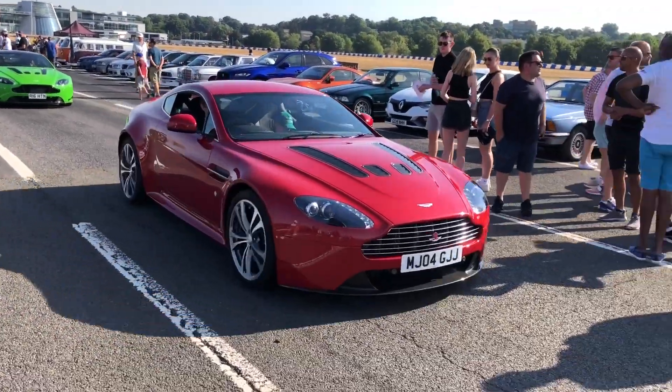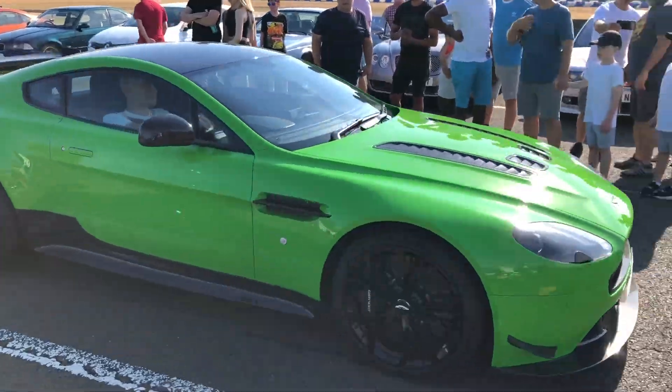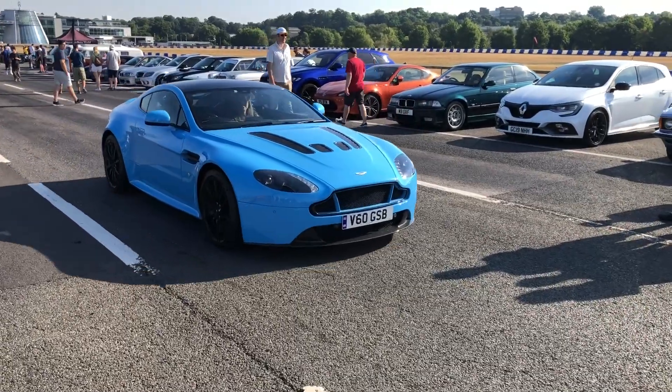Aston Martins — we've got three of them here. They sound good. Give us a blip! And completing the set, we've got this gorgeous baby blue one.